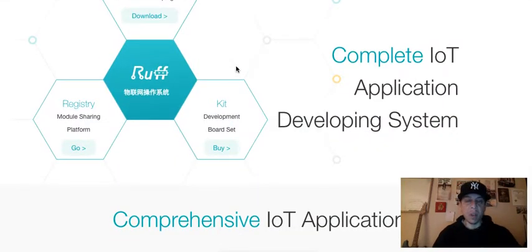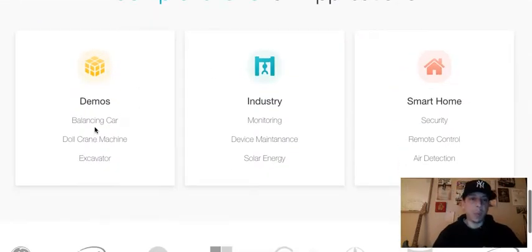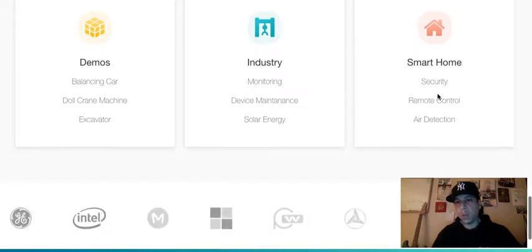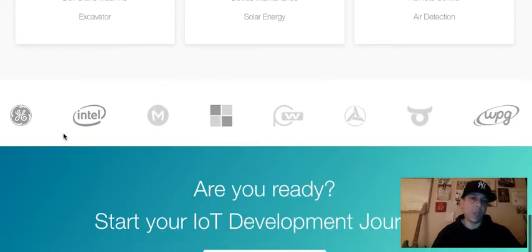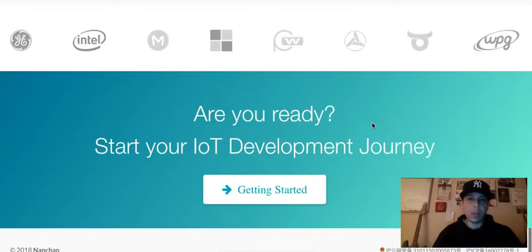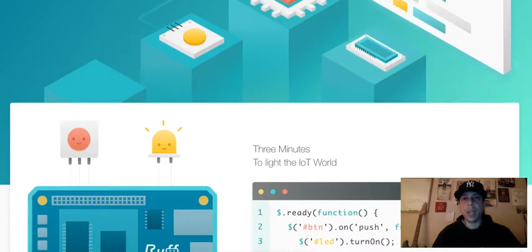They offer different types of IoT applications — for example: balancing car, doll crane machine, excavator, industry monitoring, device maintenance, solar energy, smart home security, remote control, and air detection. These are companies I'm assuming they're backed by — GE, Intel, and some other logos I'm not sure about. You can get more information if you go to their website.